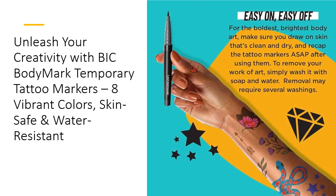Save time and money with Bodymark Markers. Their durability means your designs stay vibrant for longer, while the ease of removal with soap and water gives you the freedom to create new looks as often as you like. These markers are affordable and tech-tested, providing a reliable and high-quality option for temporary body art. They're ideal for all ages 13 and up, making them a versatile addition to any art supply collection.